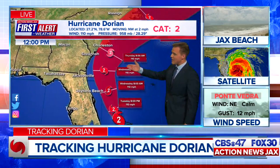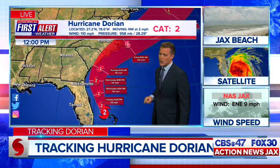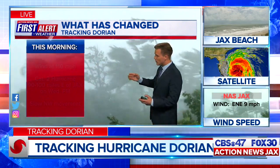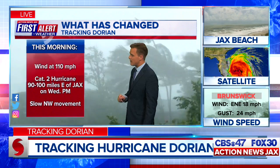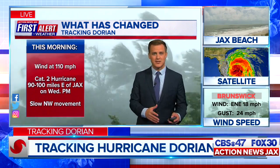An upper-level trough will make it go back to the north and east, potentially making landfall or skirting the North Carolina or South Carolina coastline. With this advisory, it's got winds of 110 miles per hour. Category 2 is what we're forecasting, east of Jacksonville by about 90 to 100 miles on Wednesday afternoon and into the evening. It still does have that slow northwesterly movement, but at least it's not stationary anymore.